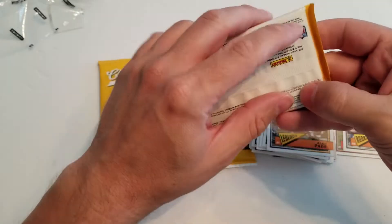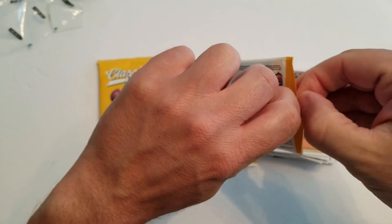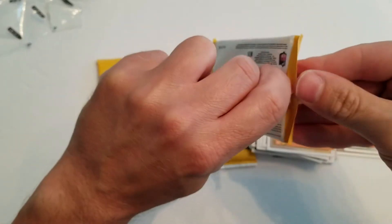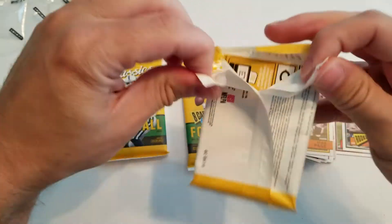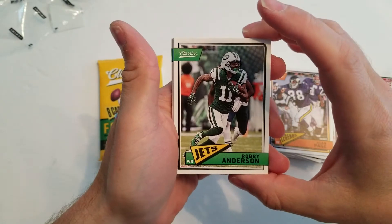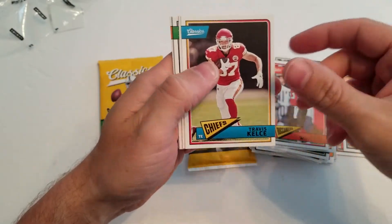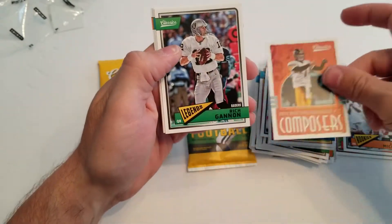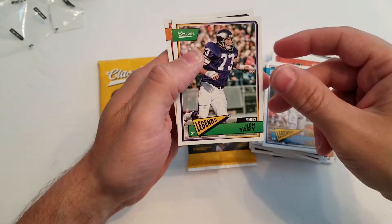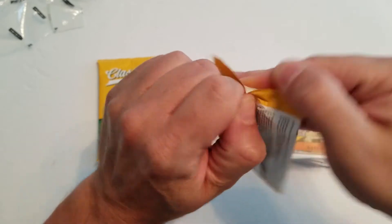Maybe you guys are having better luck out there — let me know how you're doing if you're opening the retail. Tell me how you've made out so I can figure out if I've had just terrible luck or if they really are that hard to come by. Pack six: Robbie Anderson, Jameis Winston, Travis Kelce, Big Ben, Rich Gannon, Dick LeBeau, Ron Yary, and Dick Butkus. Two more packs to go.